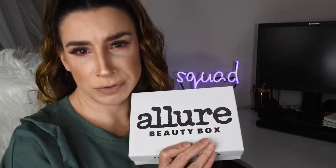Allure does retail for $15 a month. I believe when you first sign up it might be $10 — a very affordable box. This one is always fun. I don't watch spoilers for it. I just enjoy whatever they send me and it's always fun to unbox with you guys, so let's go ahead and get into the products.